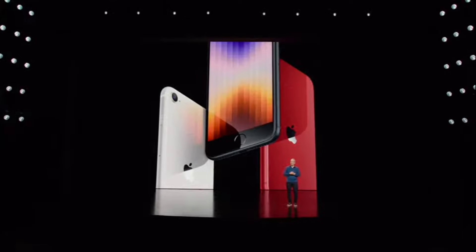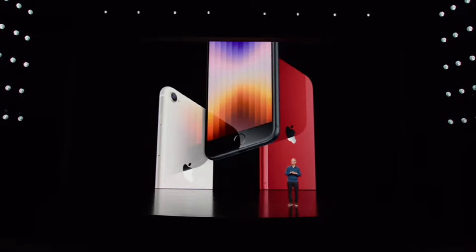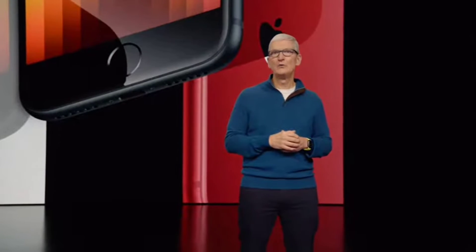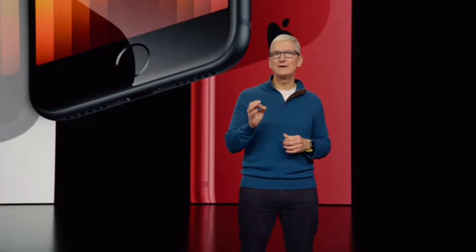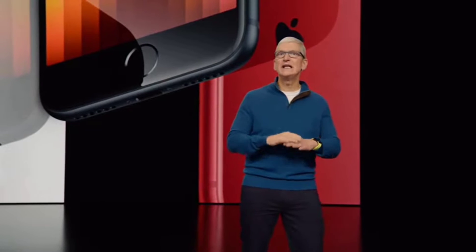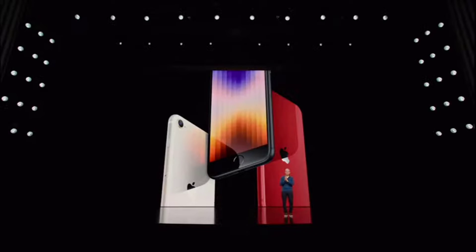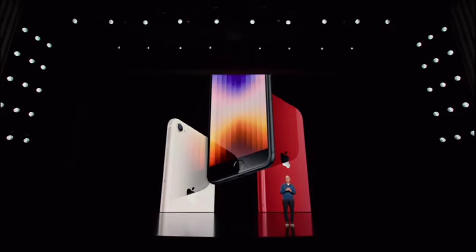And we're continuing to add new users to iPhone at a faster pace. In fact, this past fall, we've added more new users to the iPhone 13 lineup than in each of the previous five launches. And we're excited for the iPhone SE to build on this momentum. Here's Francesca to tell you more.